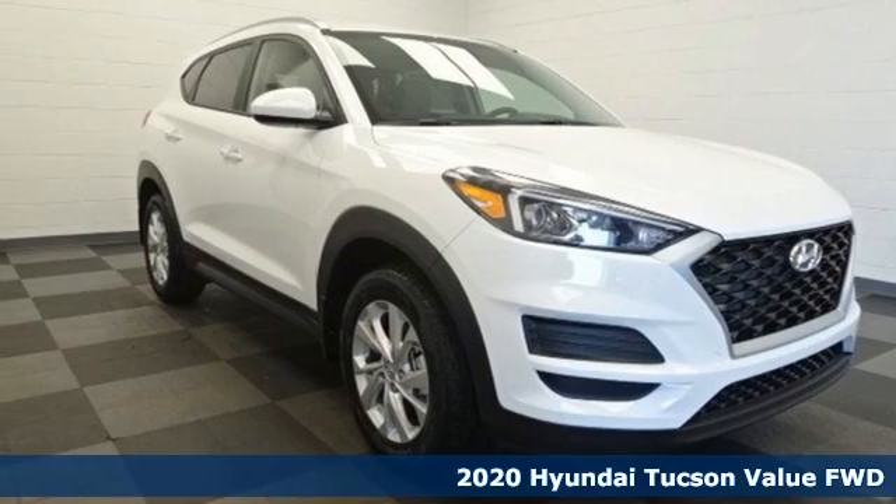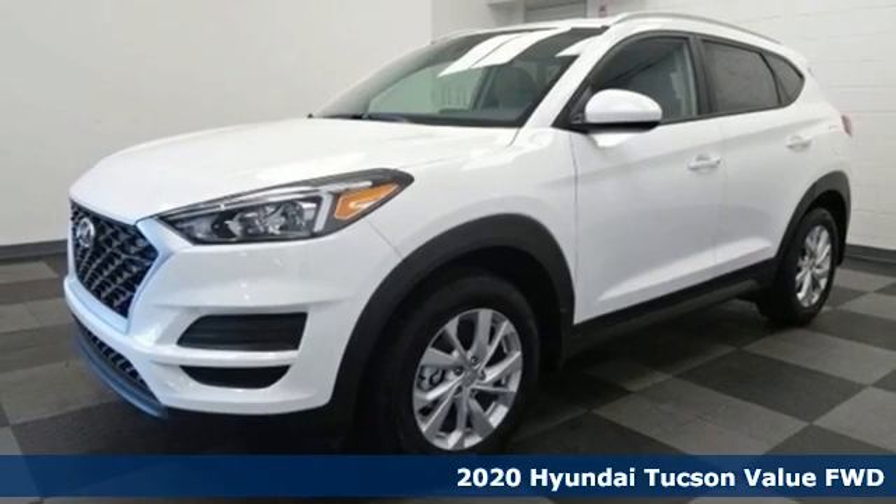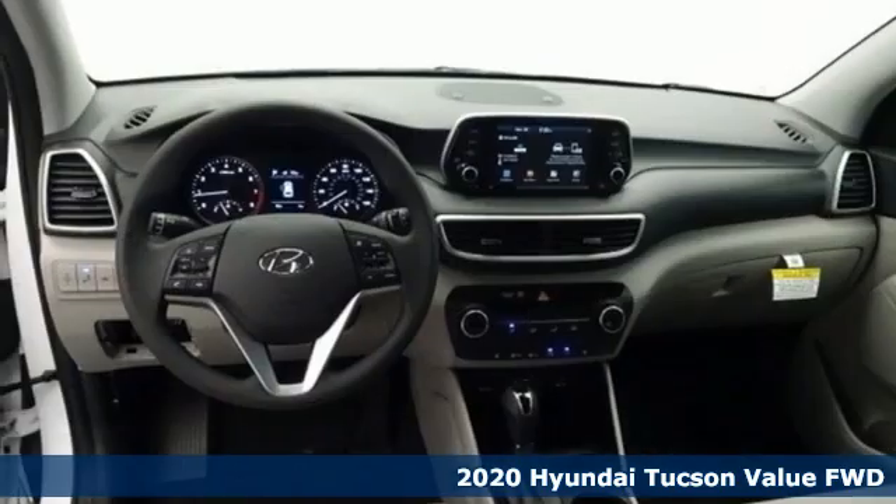It's a new 2020 Hyundai Tucson. Premium space, spirited performance and a healthy dose of fun for all who ride inside.